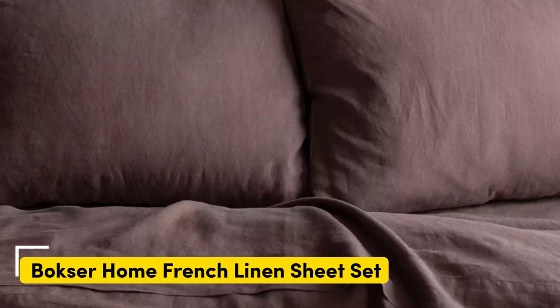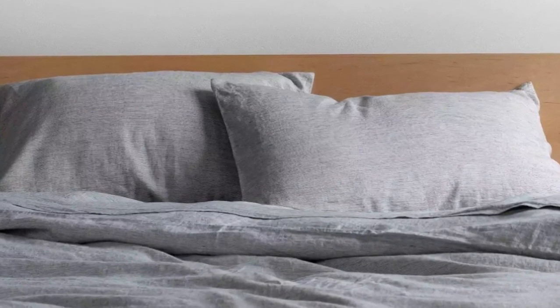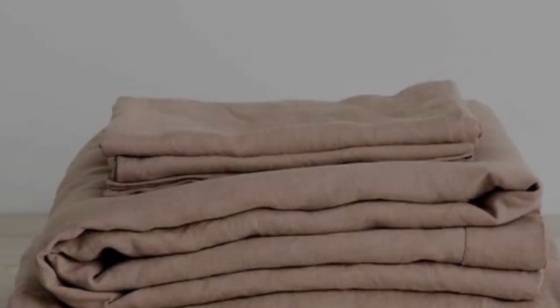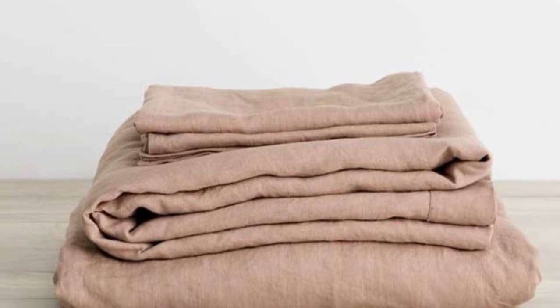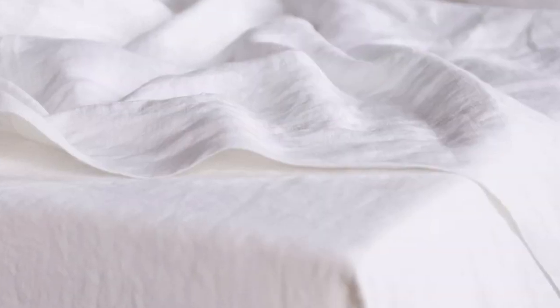Number 2. What we like: Gets softer with each wash. Very breathable. Medium weight that's suitable for year-round use. What we don't like: Slight pilling and color fading over time. While linen sheets don't exactly come cheap, the Boxer Home 100% French linen sheet set offers a ton of bang for your buck. While testing the set, we raved about its high-quality construction and top-notch breathability. The sheets have a medium weight and offer effective temperature regulation, making them a great choice for year-round use. Upon arrival, the sheets were a bit stiff and coarse, which tends to be standard for linen in general. However, by the third or fourth wash, we noticed a significant shift, as the sheets felt softer and more luxurious.